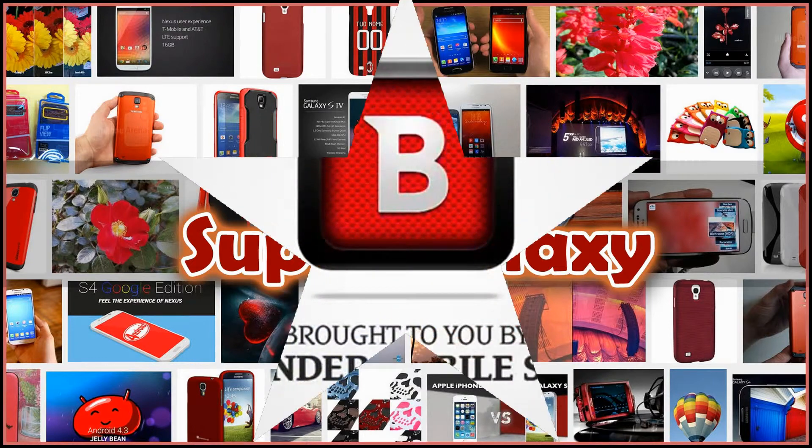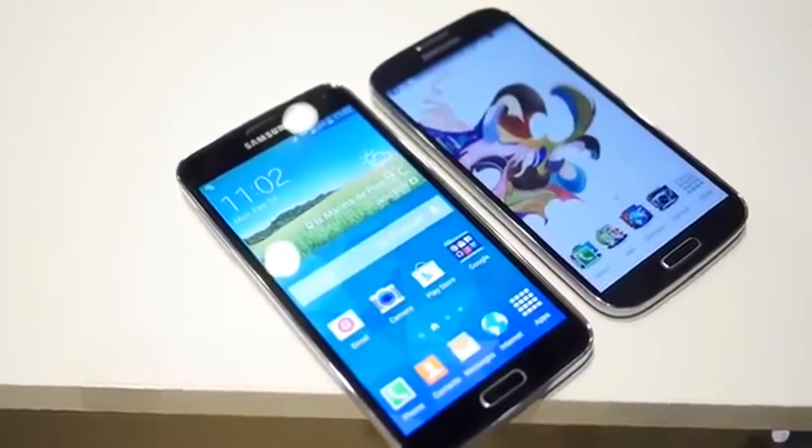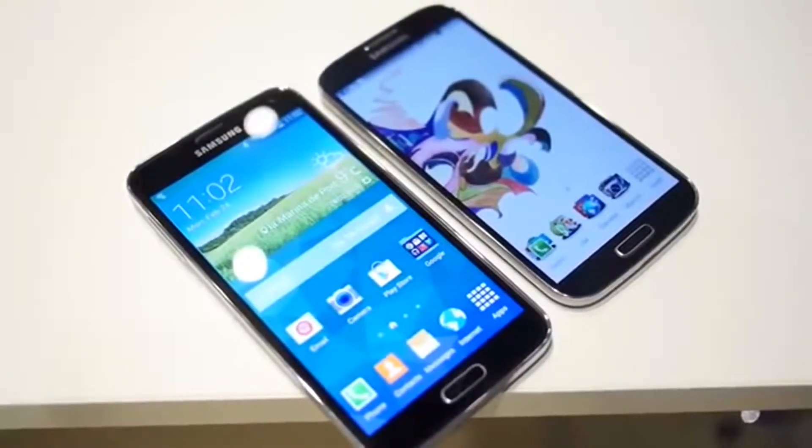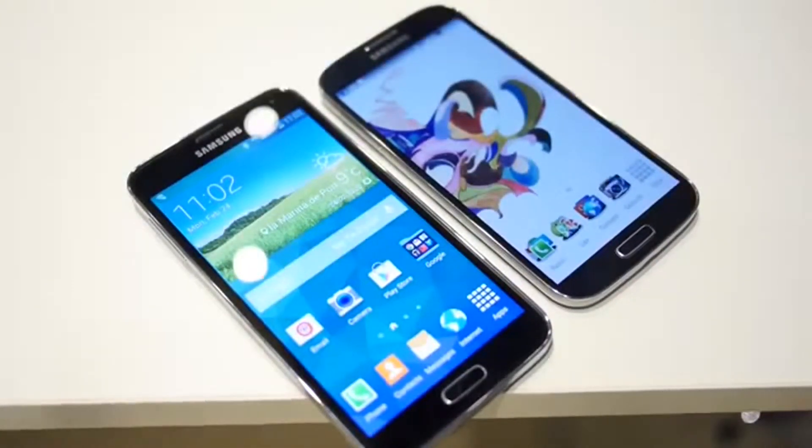This coverage of MWC is brought to you by Bitdefender Mobile Security. It's past versus present on this edition of Versus — Joshua Vergara from Android Authority here. We're taking a look at the Samsung Galaxy S5 versus its predecessor, the Galaxy S4.